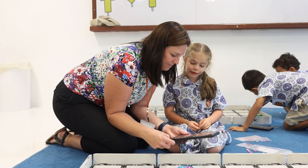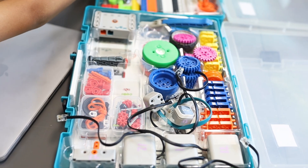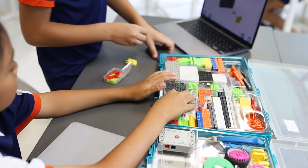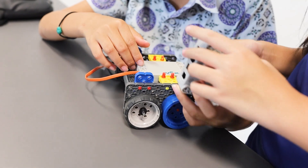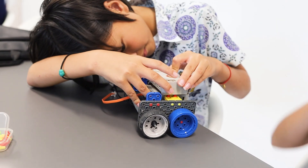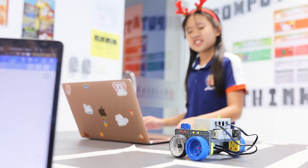In Key Stage 2, VEX Go robots are used. This is a robotics construction kit that includes various components such as motors, sensors and building pieces that students can use to construct their own robots. By building and programming robots, students can gain valuable skills that can prepare them for future careers in STEM-related fields.